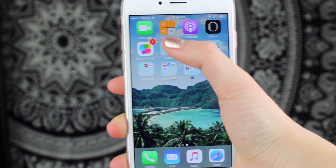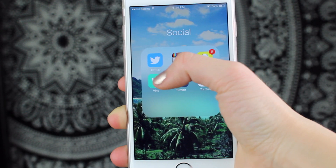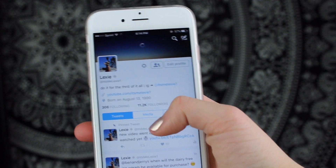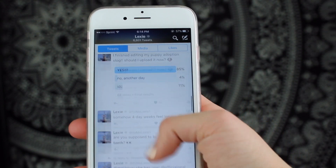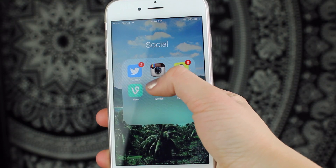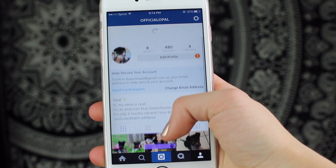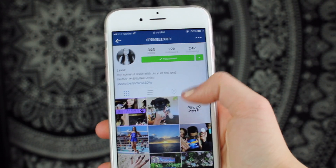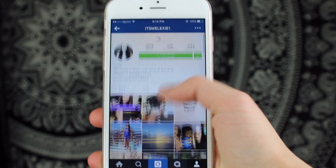The first folder on this page is the Social folder, and I am definitely using this one the most. First I've got Twitter — you all know what Twitter is, but if not, you should go hit me up on there. I probably go on here the most and I love Twitter, so tweet at me and I'll try and favorite or reply. Definitely follow at itsmelexi1. I also have Instagram — basically this whole video is a self-promo video. I'm logged in on my dog's Instagram right now, but if you want to follow me it's just itsmelexi1.